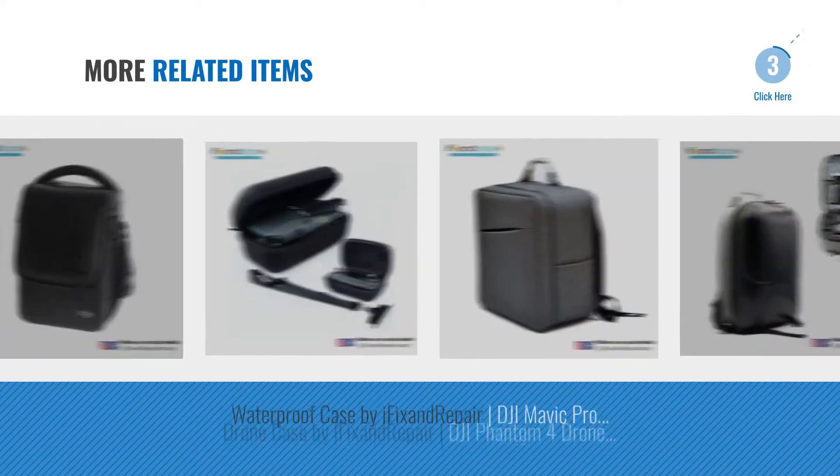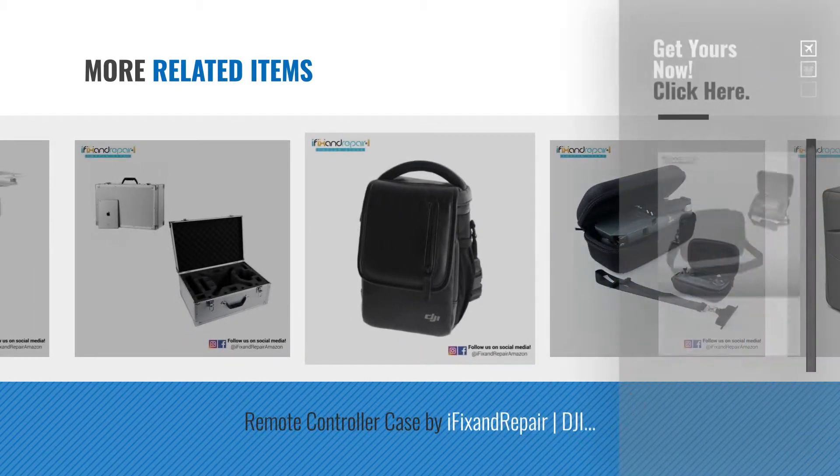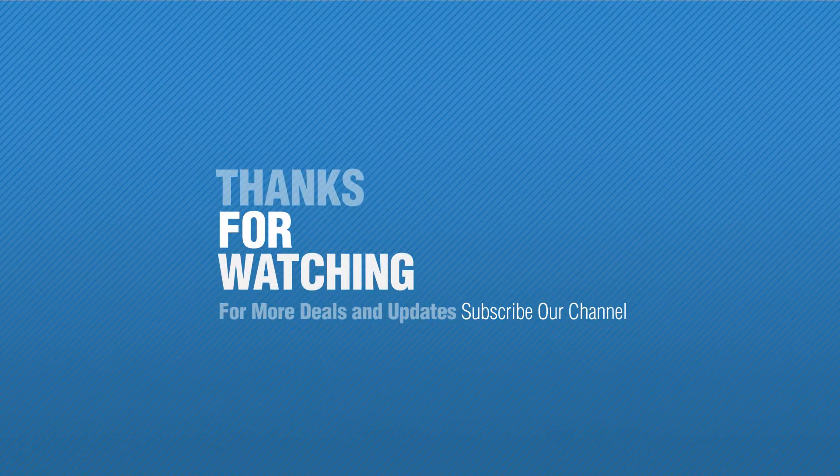For more great related products, full details, and online deals, just click this circle. Thanks for watching this collection. If you like it, subscribe to our channel.